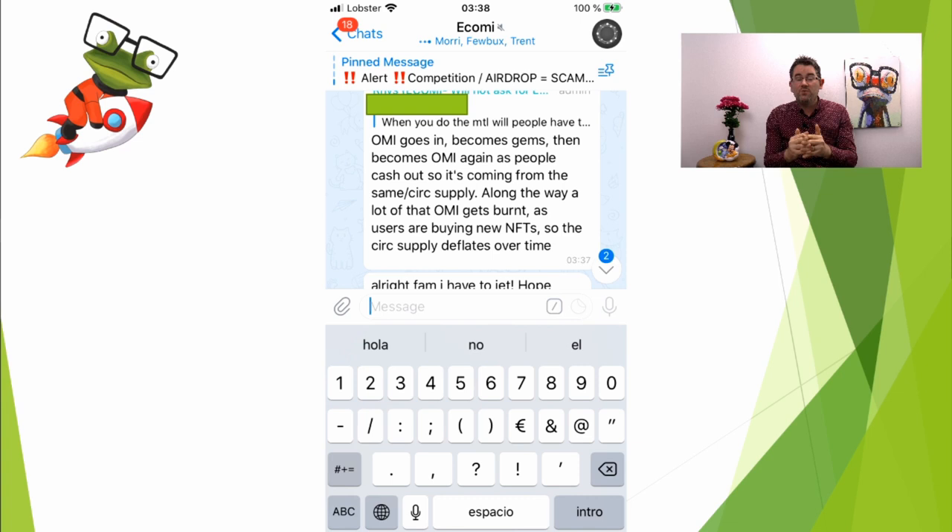There is a caveat: a lot of people using this app won't be crypto people, so they won't bother taking their OMI back to the exchange. Instead they'll convert straight to fiat on the app, which means that entire process gets burnt — which is awesome. But if they get it back as OMI, it will go back to the exchange. Hopefully they're going to make a fiat off-ramp very soon, so we can all cash out with fiat and won't have to worry about that.